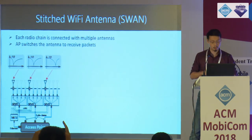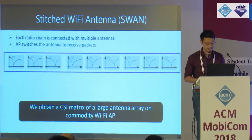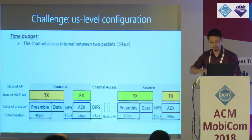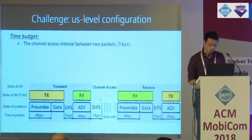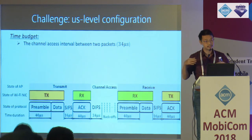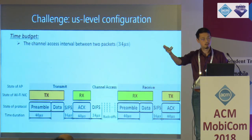An application would quickly sweep through all those antennas and get CSI measurements with full spatial diversity, then recover angle of arrival with much higher accuracy. The key challenge is doing this very quickly. The channel access interval between any two packets is 34 microseconds — the minimum DIFS time (Dynamic Interframe Space) in CSMA protocol. If we can fit all our switching operations within this 34 microseconds, we can support switching to any combination of antennas between consecutive transmissions or receptions.